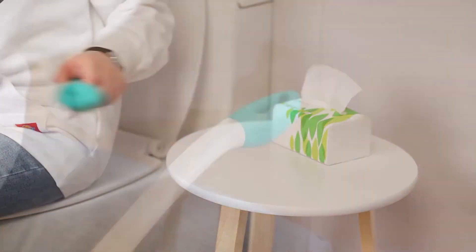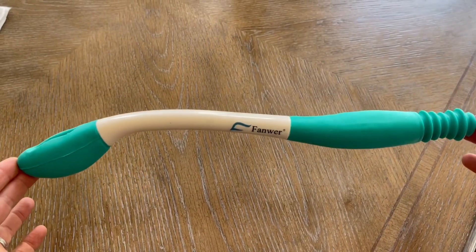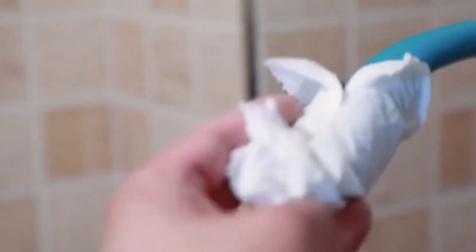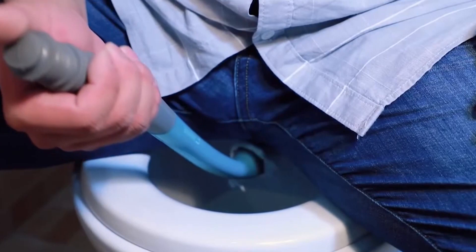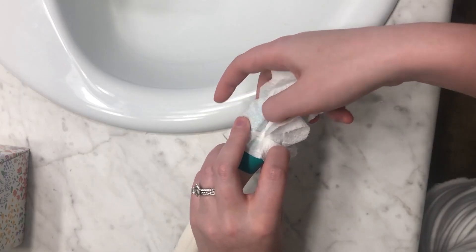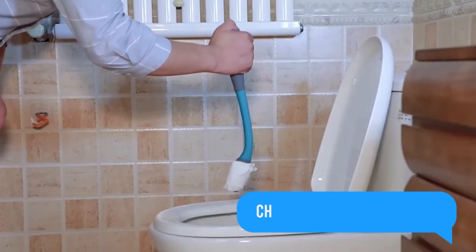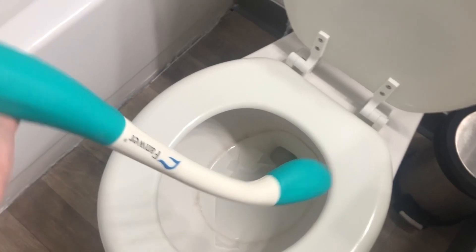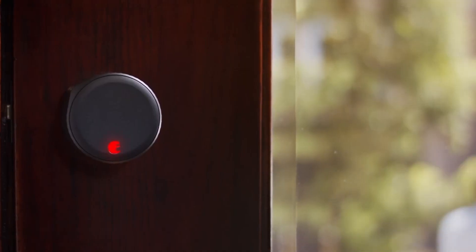Introducing the Fanwer Toilet Aid Tools, your solution for enhanced hygiene and comfort. The long-reach comfort wipe extends your reach by over 15 inches and can grip toilet paper or pre-moistened wipes. It's perfect for those with limited mobility, offering durability and ergonomic design for effective cleaning. The soft textured end ensures comfort and hygiene. Gain independence, privacy, and confidence with this practical tool. Fanwer is dedicated to user-friendly innovation, making daily routines easier and more enjoyable for everyone.